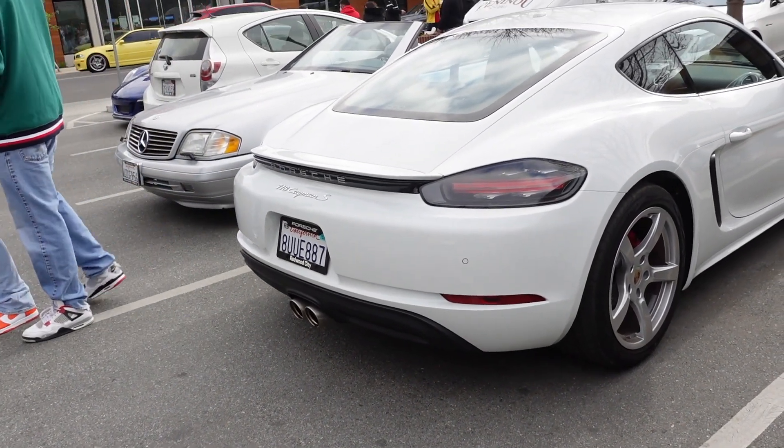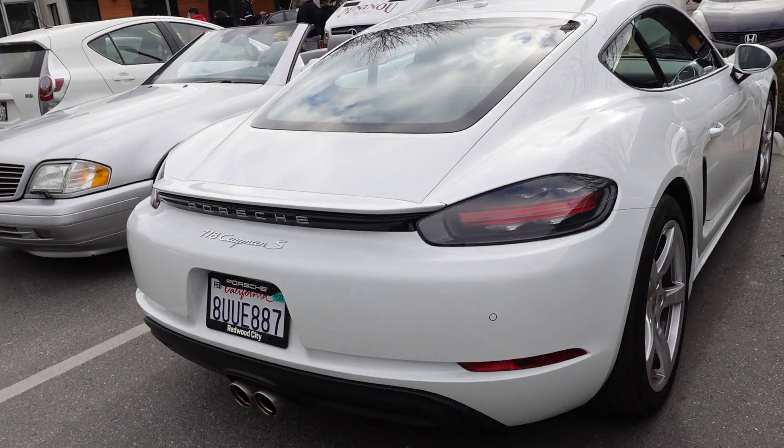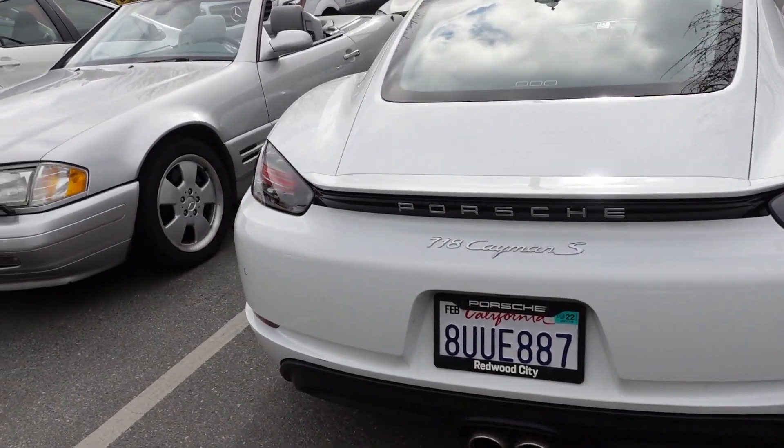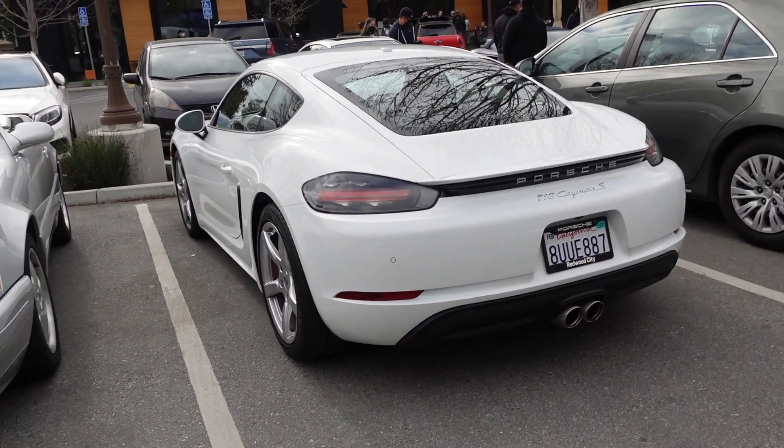718 Cayman S. I think they're beautiful. I rented a Boxster version of it, and yeah, it sounds like a Subaru, but it sounds good nonetheless.